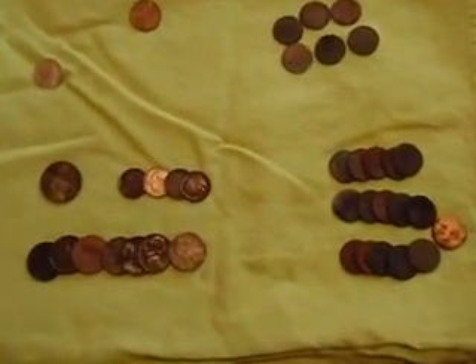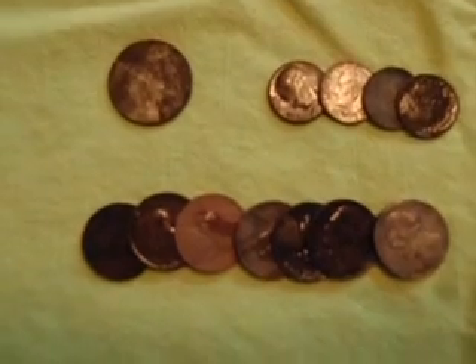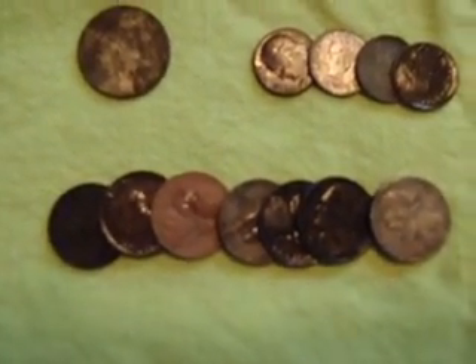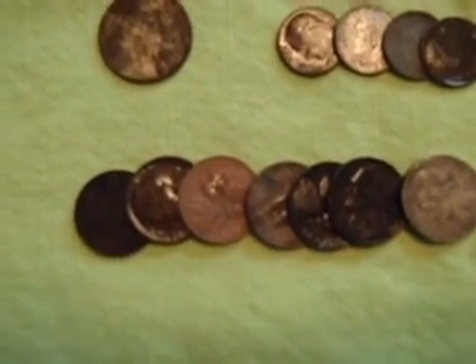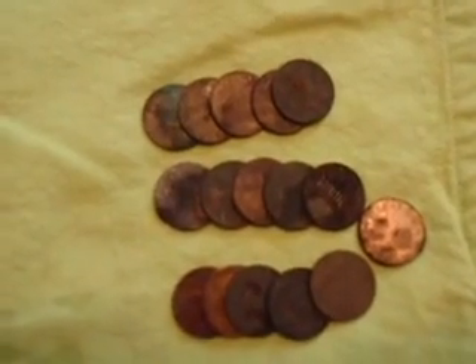Everybody, I'm back from the hunt. I'll show you my finds. A lot of nickels today. I guess after yesterday's war nickel find, I was a little more inspired to dig nickels, but everything there is just clad.